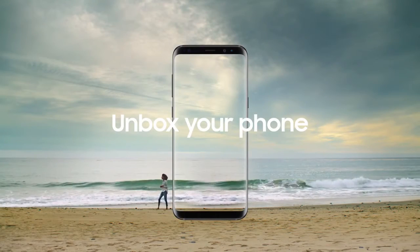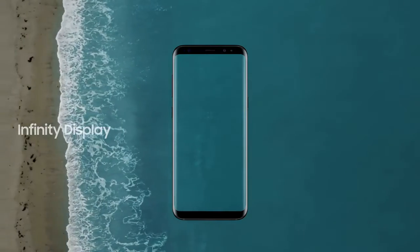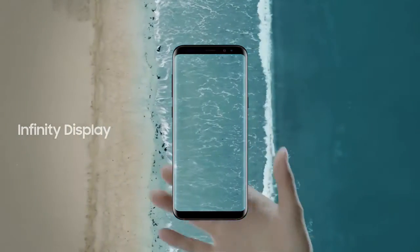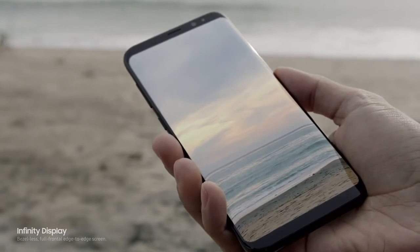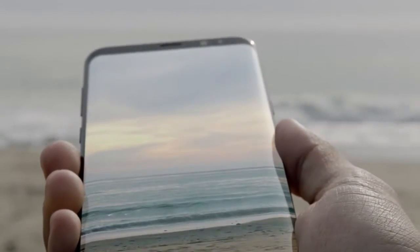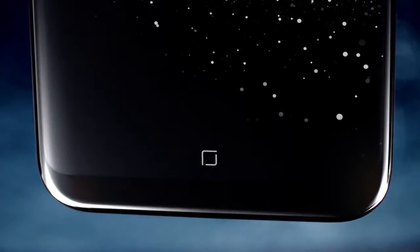Unbox your phone. Samsung Galaxy S8. The new Infinity Display gives you an incredible full-screen experience yet fits comfortably in your hand. We created it by reorganizing the phone's interior, making components smaller without sacrificing performance, and embedding the home button under the screen.